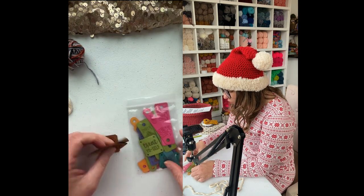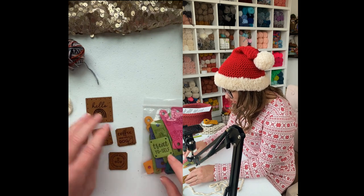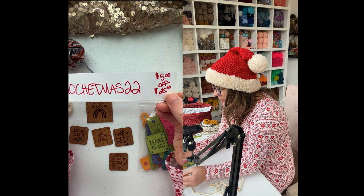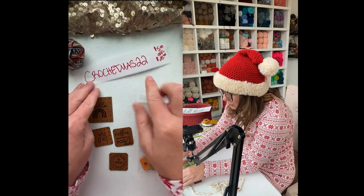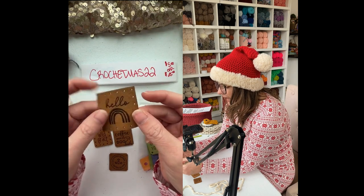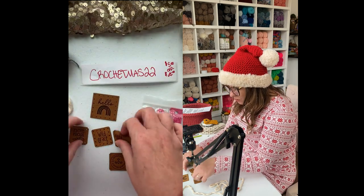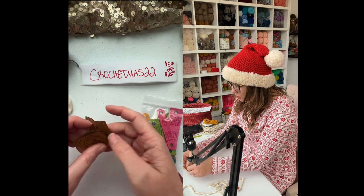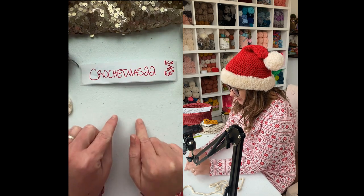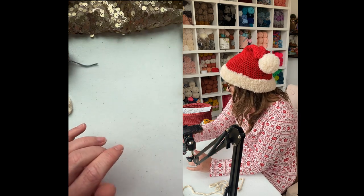We also have a live coupon code just for the Crochetmas family: spend $25 at Angie and Britt and get $5 off using coupon code crochetmiss22. Angie and Britt is where I get all of my faux suede tags — I really like the fold-over ones. We talked about that in detail yesterday, so if you want more information about the faux suede tags, go watch yesterday's replay on Instagram. The website is angieandbritt.com.